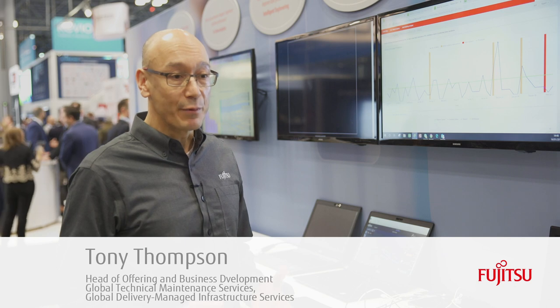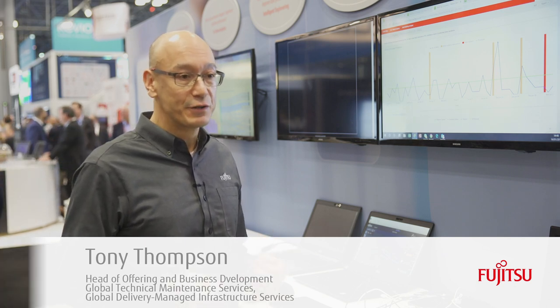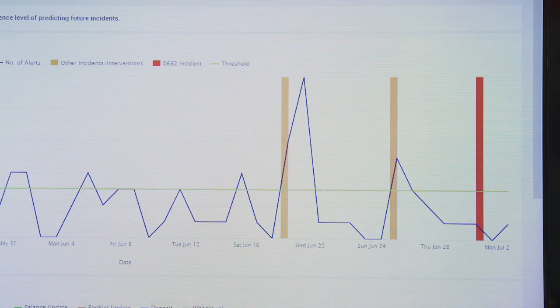I work in Global Services Delivery Unit and we're working on a program of intelligent engineering. What we're doing is how Fujitsu can change reactive services to proactive by using all the service data that we have today in the service desk and in engineering. We bring this together and use intelligent engineering around analytics and machine learning to try and resolve problems before they actually happen. What we can do is spot a problem and fix it before it fails.